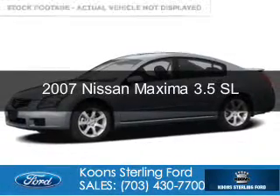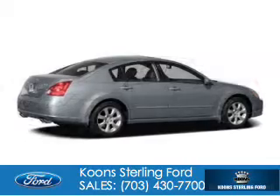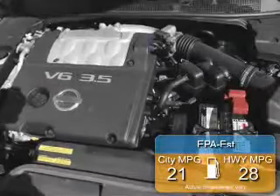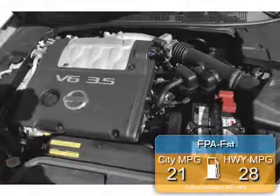This is a used 2007 Nissan Maxima, powered by front-wheel drive, a 3.5-liter, 6-cylinder engine, and an automatic transmission. Great fuel efficiency saves you money by requiring fewer trips to the gas station.